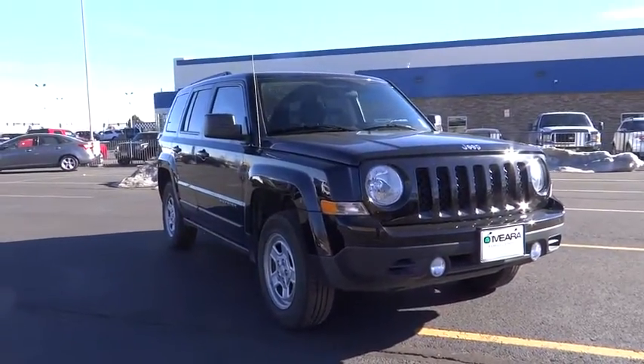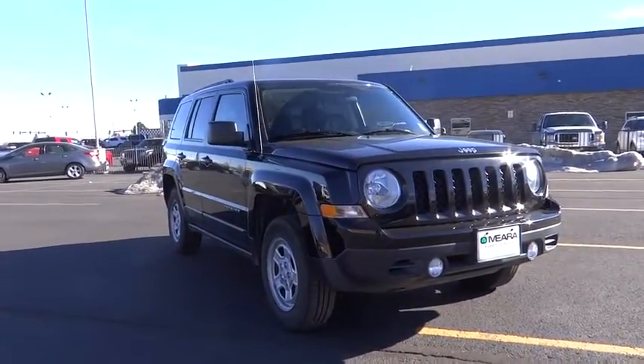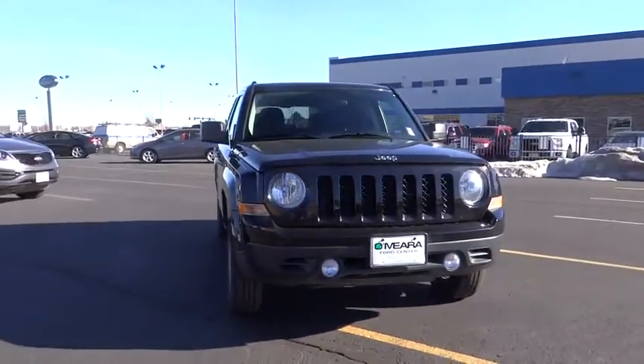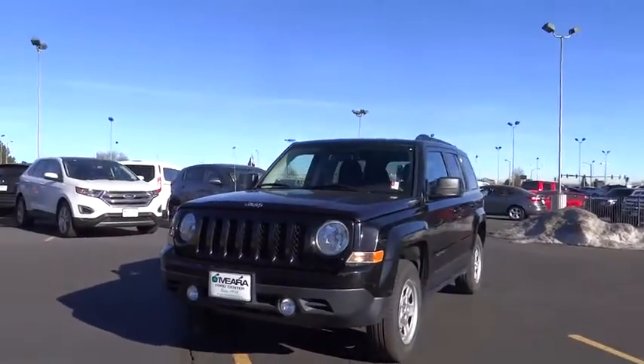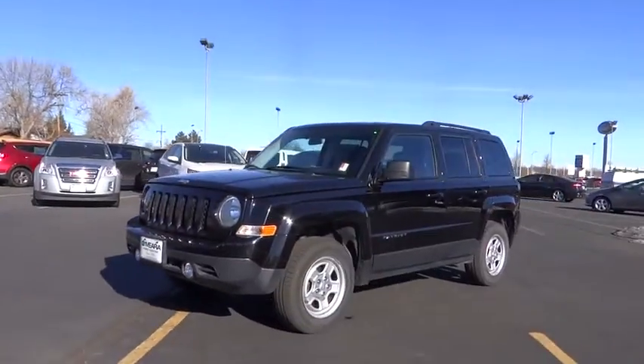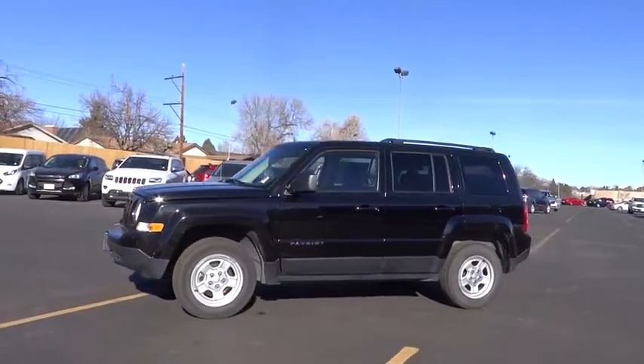The 2014 Patriot. The Jeep Patriot is unmistakably a Jeep. It looks like a cross between a Jeep Liberty and Jeep Compass, or maybe a three-quarter scale version of the big Jeep Commander. The Patriot has plenty of room inside for any size family.